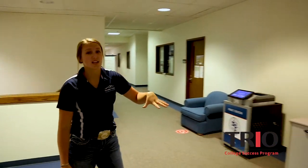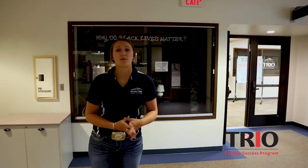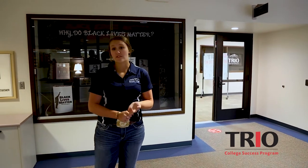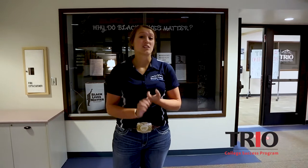Also in this building is our Trio Center. It's a college success program, so there are people in here all the time to just help you with whatever you need — whether it be advising, whether it be talking about what options you have after graduation, or options you may have to transfer to a university after you feel like you're done here.